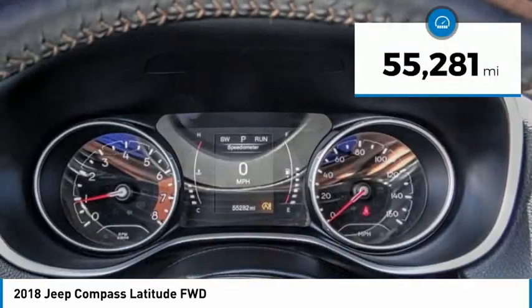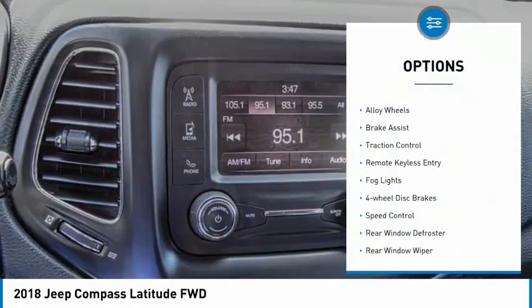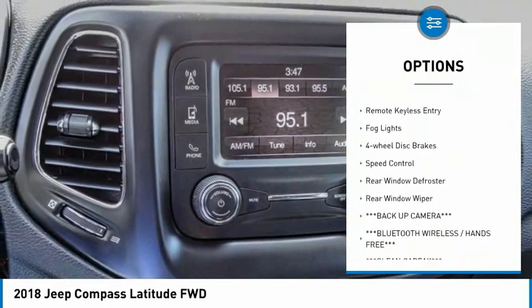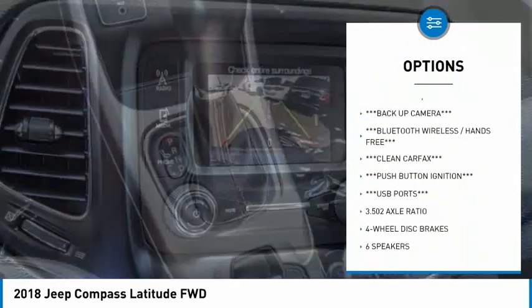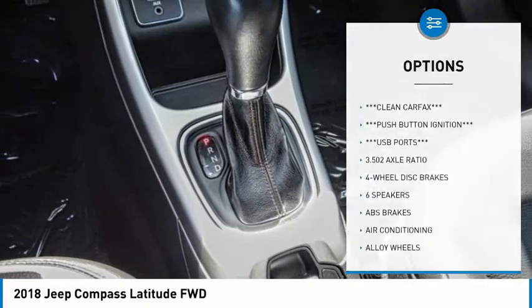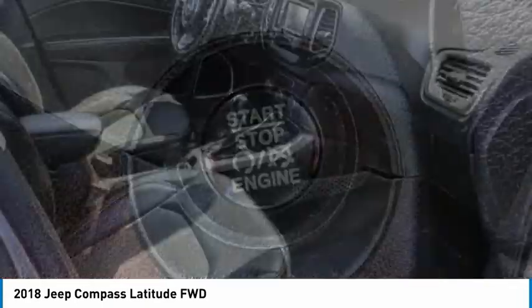This vehicle has less than 60,000 miles. Here are some of this vehicle's great options: electronic stability control, alloy wheels, brake assist, traction control, remote keyless entry, fog lights, four-wheel disc brakes, speed control, rear window defroster, and rear window wiper.